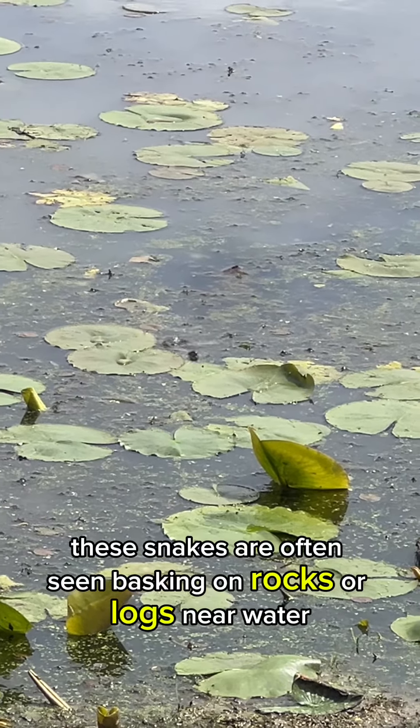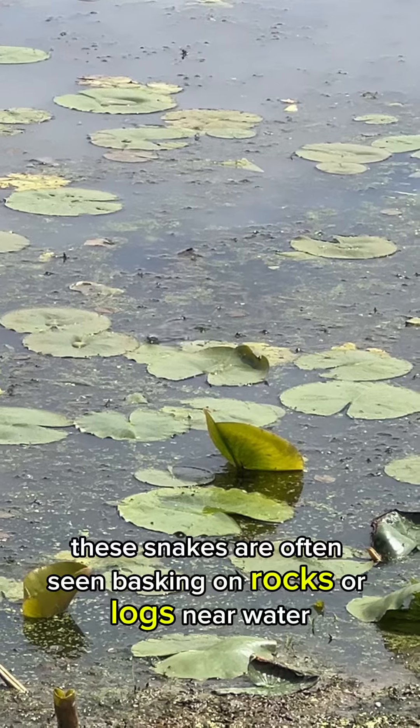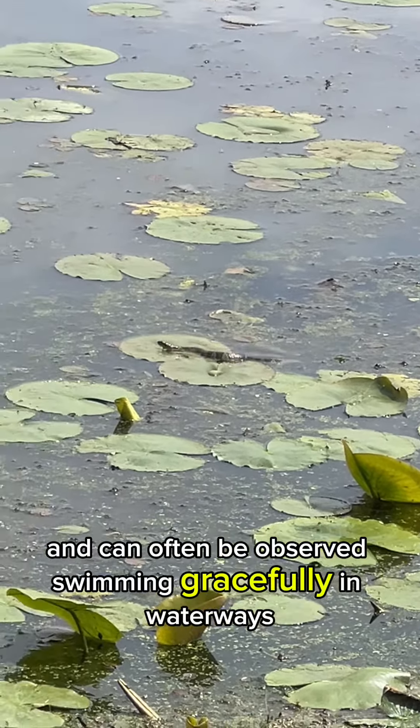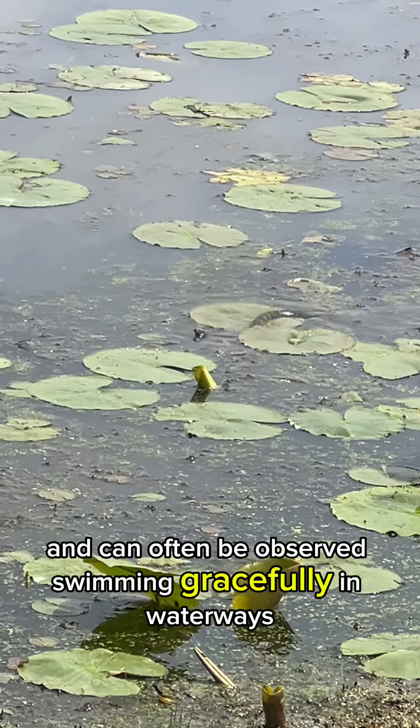Behavior: These snakes are often seen basking on rocks or logs near water. They are excellent swimmers and can often be observed swimming gracefully in waterways.